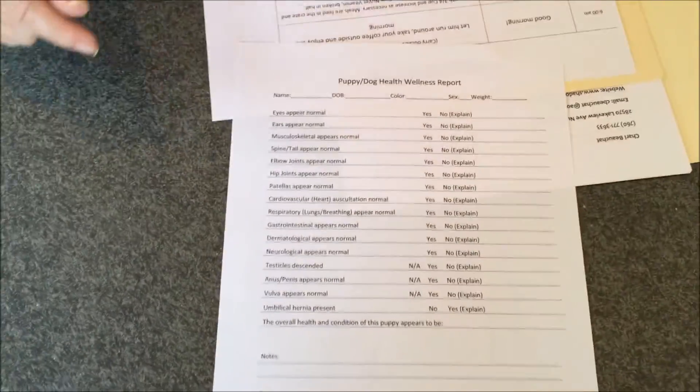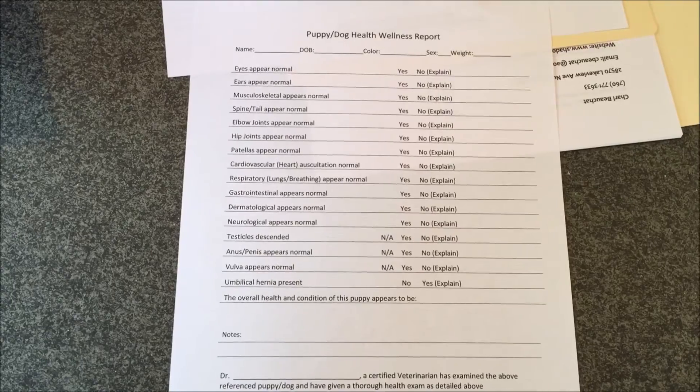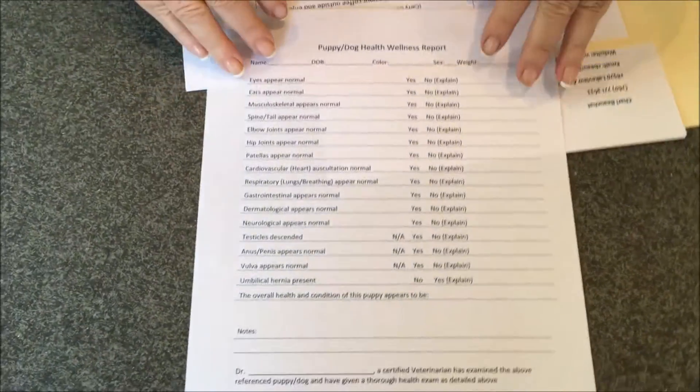While you are at the vet, you are going to have them complete the same wellness puppy form that we had our vet complete. That will need to be returned to us within four days, so you need to take the puppy to the vet within three days and the form needs to be back to us within four days. If you do not have a scanner, you are welcome to take a photograph of it on your phone and email it to me.